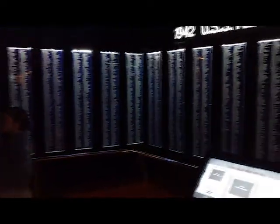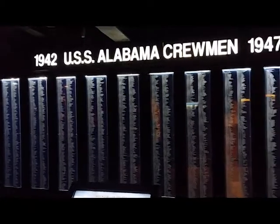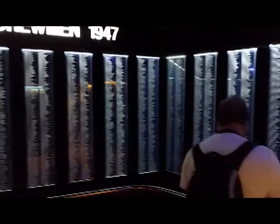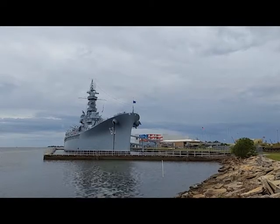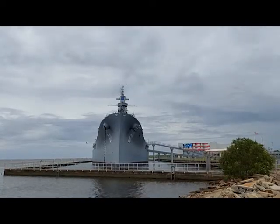The Alabama served from 1942 through 1945 in the Atlantic and in the Pacific. She brought home all of her sailors. She never took a hit and none of her men were killed. She got the nickname the Lucky A. In fact, the Alabama helped lead the U.S. fleet into Tokyo Bay for the surrender of the Japanese forces in late 1945.